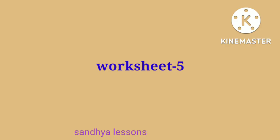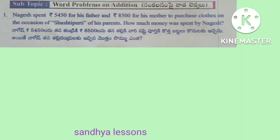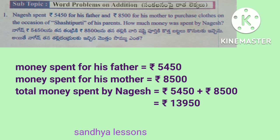Worksheet 5. First problem: Nagesh spent Rs. 5,450 for his father and Rs. 8,500 for his mother to purchase clothes on the occasion of Shastipurti of his parents. How much money was spent by Nagesh? Solution: money spent for his father is equal to Rs. 5,450. Money spent for his mother is equal to Rs. 8,500. Total: 5,450 plus 8,500 is equal to Rs. 13,950. Therefore, total money spent by Nagesh is equal to Rs. 13,950.